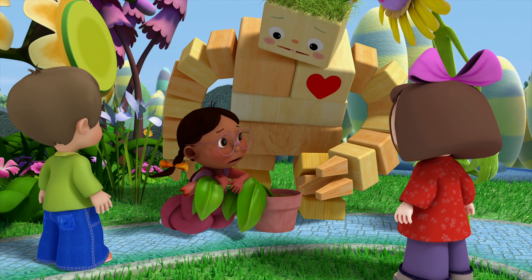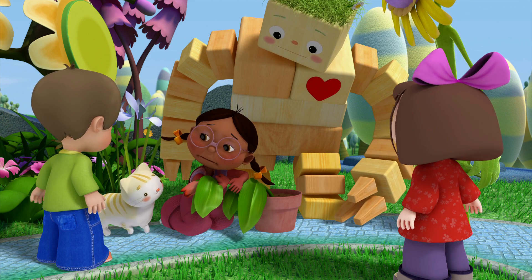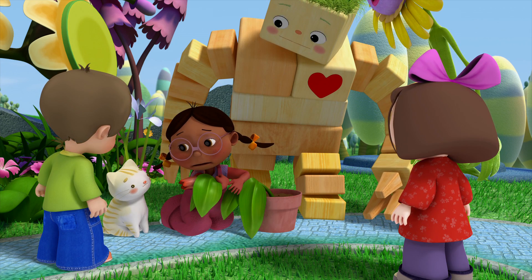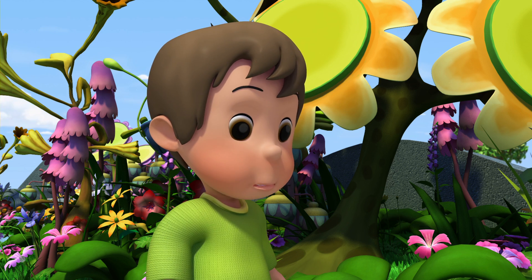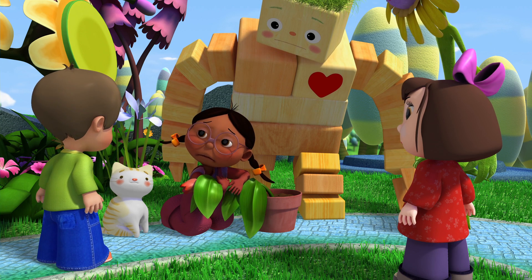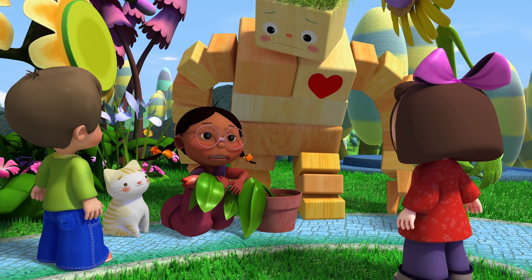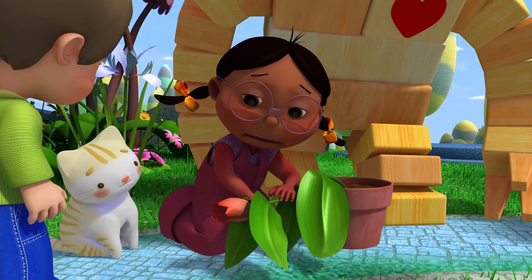I'm very sorry, Melissa. Thank you, Pom-pom. Your flower may be gone, but you'll always have memories of it, and those will never go away. You can paint a picture to help you remember it. I'll do that. I'll paint a picture of Blossom standing straight and tall. That's the way I want to remember my flower.